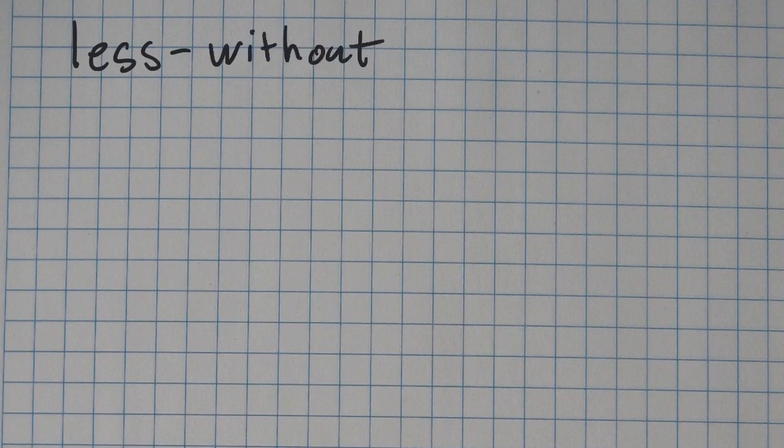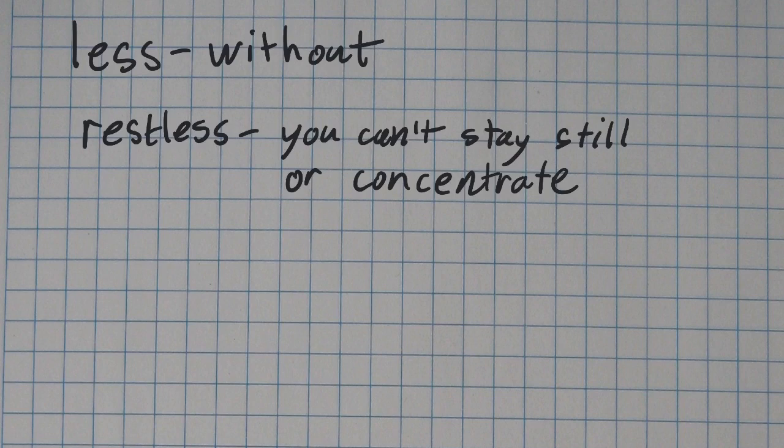For example, someone who is homeless has no home — they don't have a place to live. But the word restless doesn't necessarily mean without rest. Like if you're tired, you're not restless. Restless means you can't stay still or concentrate. So if you're restless, you can't stay still or concentrate.